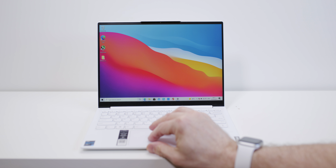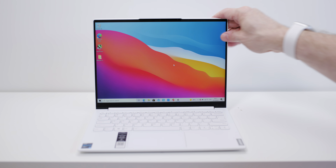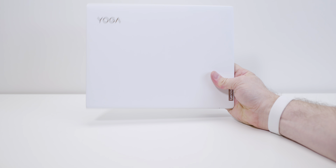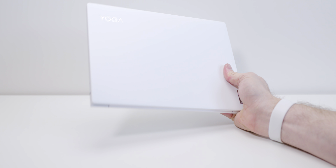Before I get into what this laptop is, let me define what ultrabook means to me. An ultrabook is usually a laptop without a graphics card, it's 13 to 14 inches, and it's under three pounds — thin and light. And of course, this is the best laptops of 2021, so it has to have been made this year.